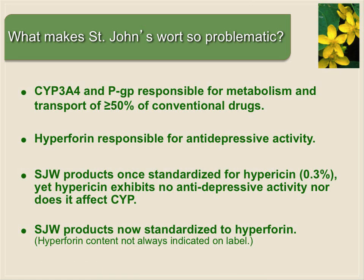What makes St. John's wort so problematic is that when you affect 3A4 and P-glycoprotein, you're probably affecting about half of all conventional medications. Hyperforin also appears to be at least partially responsible for the antidepressive effects of St. John's wort. For the longest time, St. John's wort was standardized to another phytochemical called hypericin — because it's unique to St. John's wort and easy to measure — whereas hyperforin is very difficult to measure because it's light-sensitive and heat-sensitive. But now most St. John's wort products are standardized to hyperforin, though being standardized to it doesn't always tell you how much hyperforin is actually in the product.